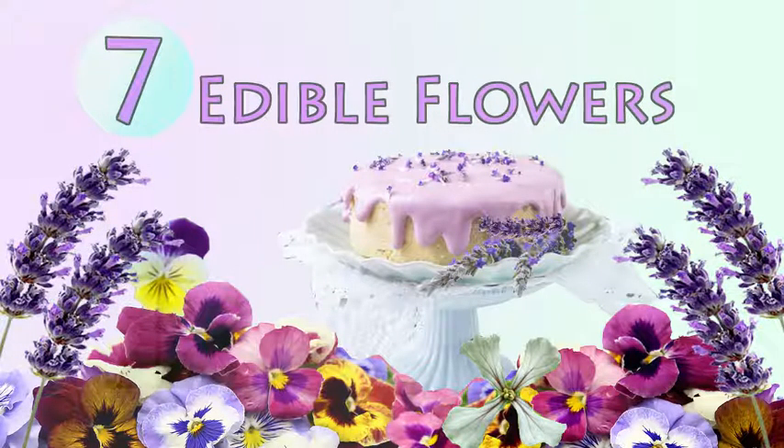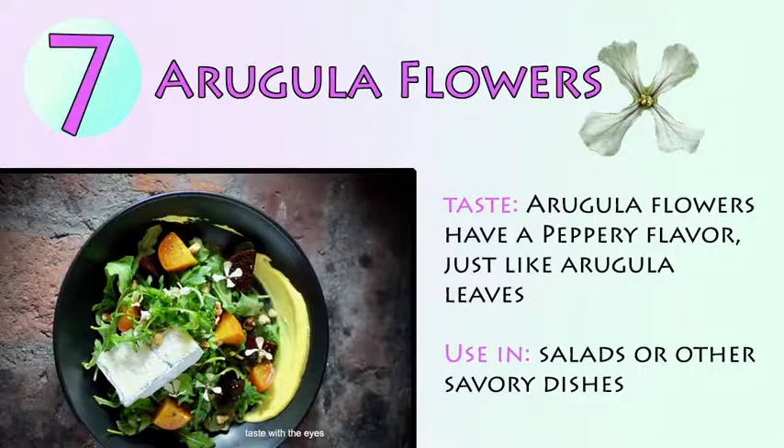7 Edible Flowers. Number 7: Arugula Flowers. Arugula flowers have a peppery taste, just like arugula leaves. Use in salads or other savory dishes.